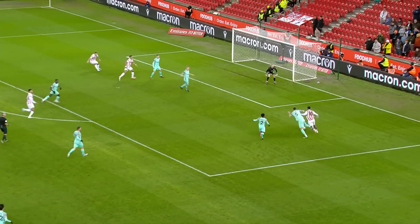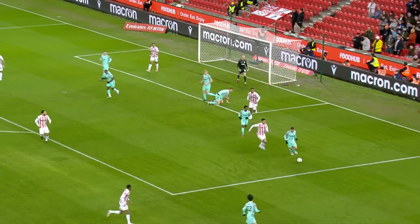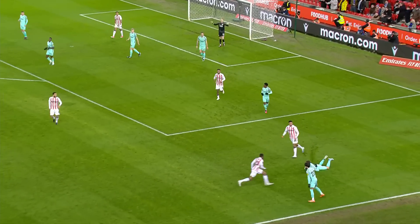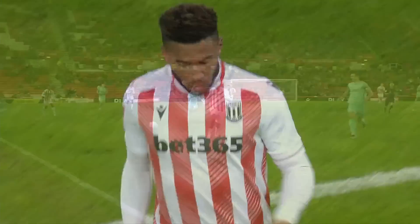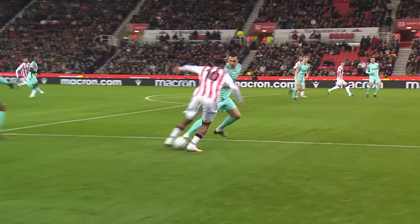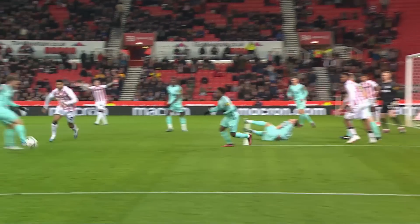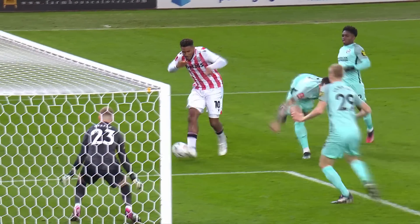Here is Tyrese Campbell taking on Dunk, and he's gone away from Dunk. Steele with a block, and listen to the noise from the Stoke fans in appreciation of that. Lamptey gets sucked in, he can't cut it out — 1v1. Great footwork, great movement, and he actually physically pushes Dunk off. What great strength, power, and balance that is.